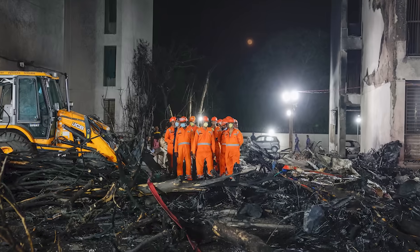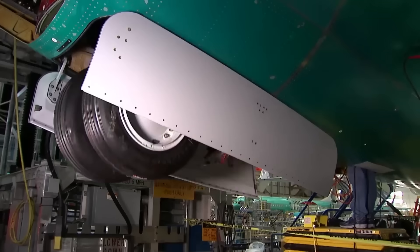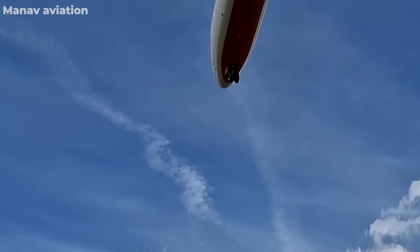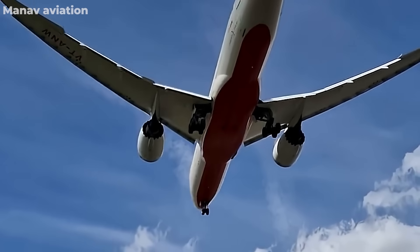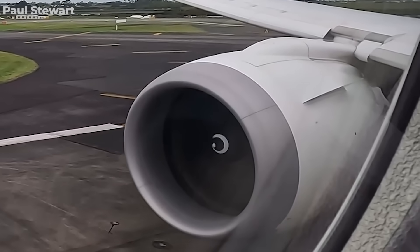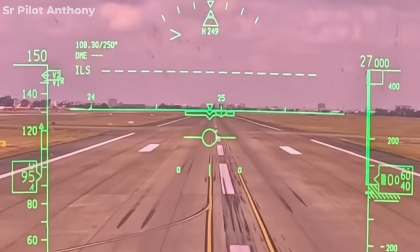While the immediate cause of the crash might seem like the captain's reflexive action on the thrust levers, the true story behind Air India Flight 171's tragic end is far more complex. The captain, despite having over 12,000 flight hours, was not immune to fatigue. In the 36 hours leading up to the crash, the flight crew endured a relentless schedule with multiple takeoffs, landings, and airport coordination. Biometric data confirmed they were operating under extreme exhaustion, dulling reflexes and clouding decision-making when every second counted.